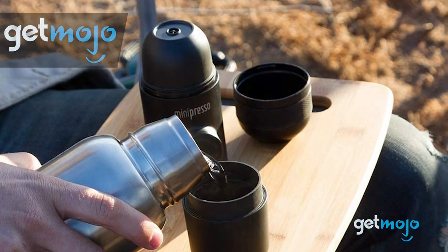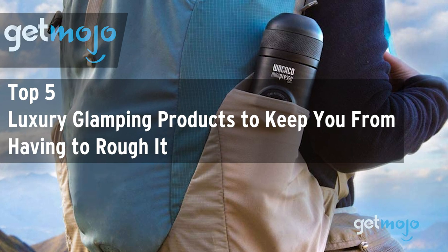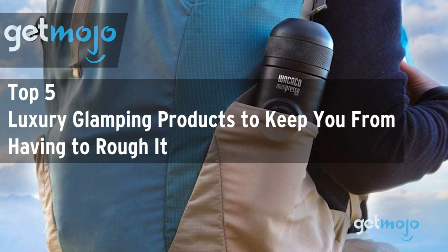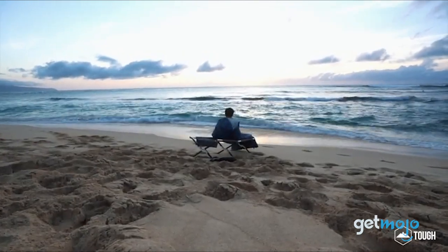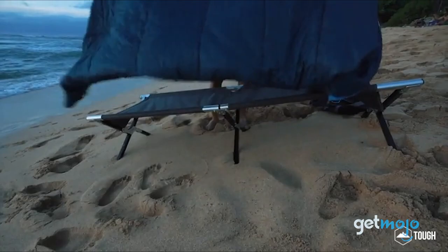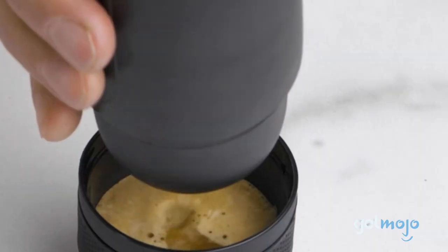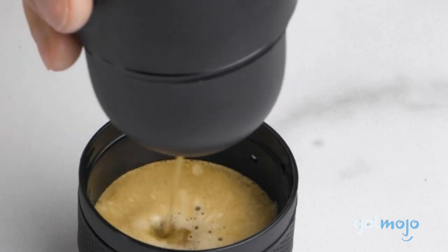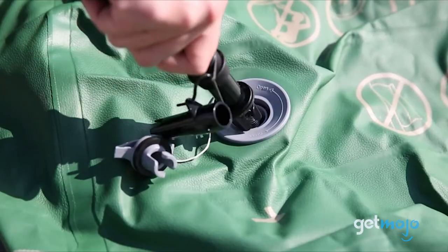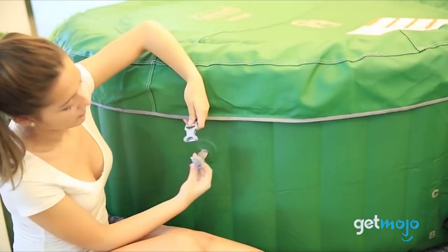Welcome to GetMojo, where we do the research so you don't have to. In this video we're offering our picks for the top 5 best luxury glamping products to keep you from having to rough it. We all accept that camping comes with its own unique obstacles, which mostly revolve around eschewing certain creature comforts. Glamping, however, isn't quite like that — it's all about experiencing nature and freedom but with less lifestyle compromise. So if you're going to go on a glamping trip and want to ensure you'll have a relaxing, stress-free time, we've got you covered.